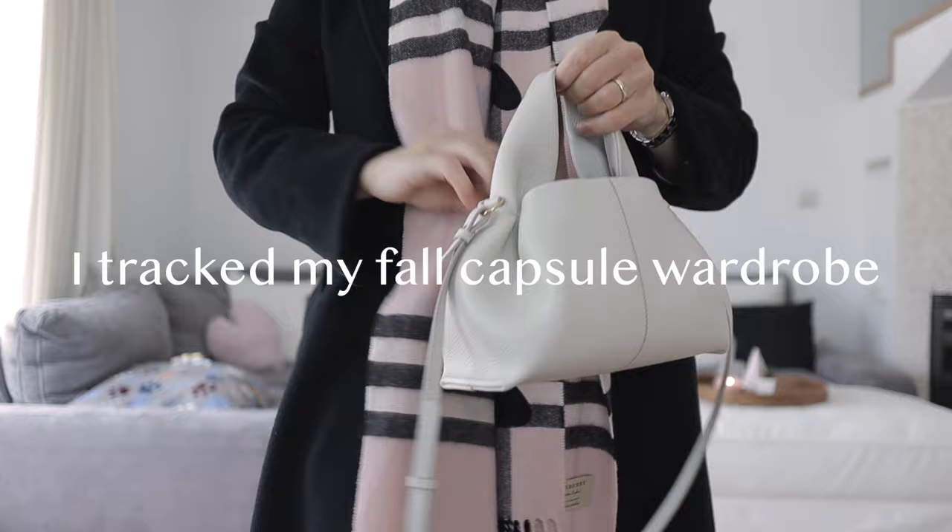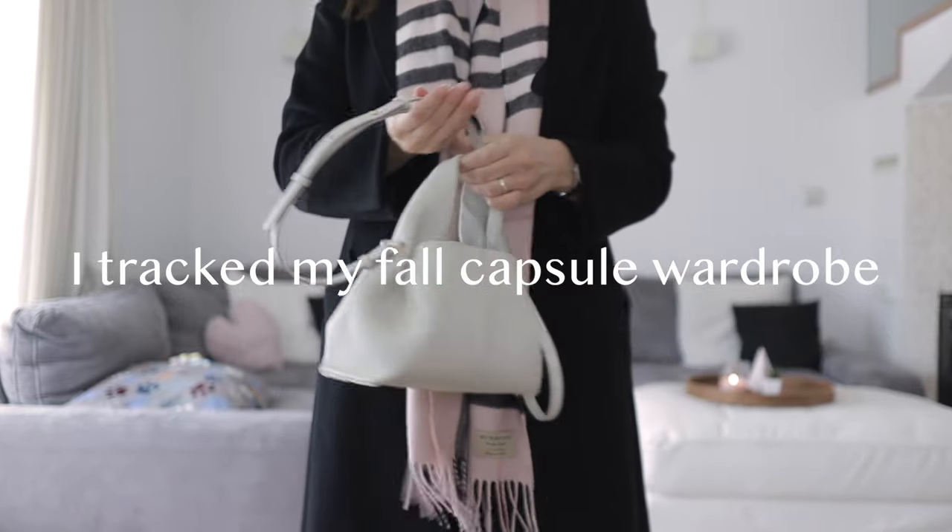It's the end of November — tomorrow is the first of December — which means I can go through all of my data for my full capsule wardrobe. As you know, I tracked it for the last 90 days, and today I'm going to tell you what I learned. As usual, I'm going to tell you which items I wore the most and which items I wore the least.